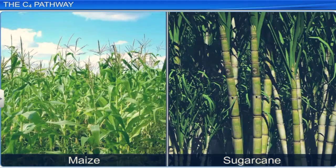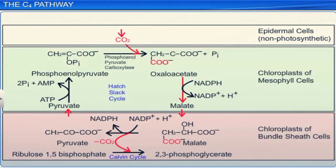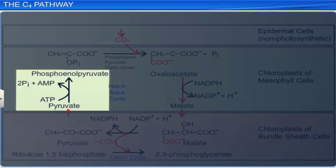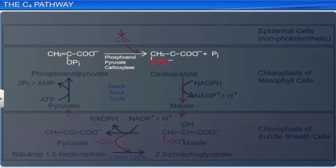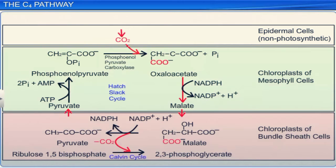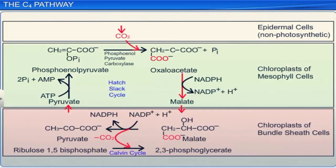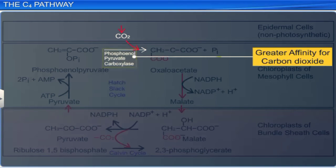In the C4 pathway, carbon dioxide is fixed in the mesophyll cells. The first step is the conversion of pyruvate to phosphoenol pyruvate by utilizing one molecule of ATP, in the presence of the enzyme pyruvate phosphate dikinase. Phosphoenol pyruvate, a three-carbon compound, accepts carbon dioxide to form oxaloacetate, a four-carbon compound. This reaction is catalyzed by phosphoenol pyruvate carboxylase. This enzyme ensures carboxylation even at low concentrations of carbon dioxide, because of its greater affinity towards carbon dioxide compared to rubisco. Rubisco is absent in the mesophyll cells of C4 plants.